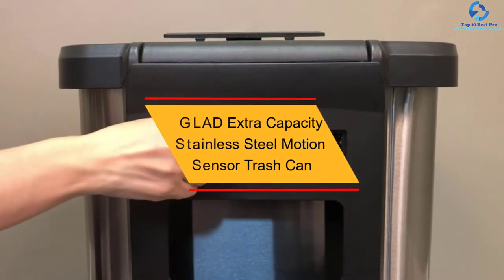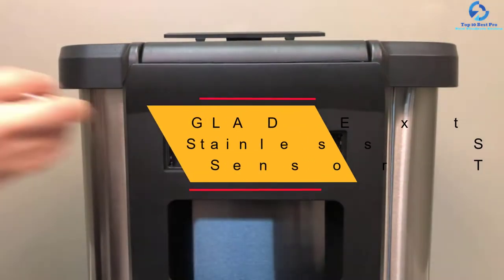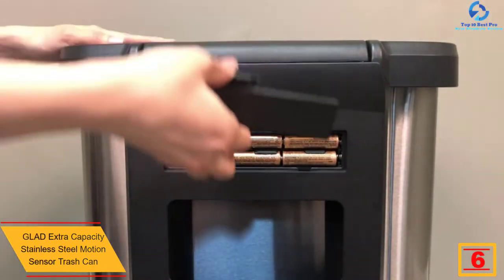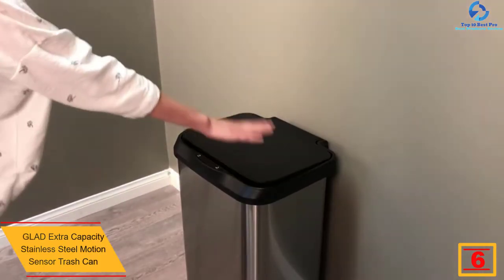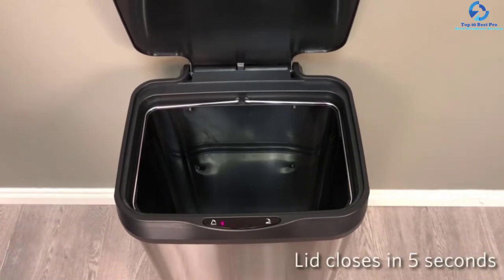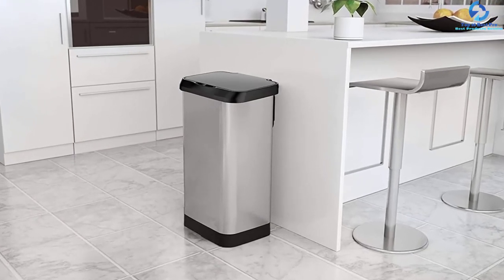At number six, we have the Glad Extra Capacity Stainless Steel Motion Sensor Trash Can. This special product is designed to manage more trash with its large 20-gallon capacity. It is a highly versatile trash can for use in the office, restaurant, kitchen, and garage. The trash can also features Clorox odor protection to lock in odor.